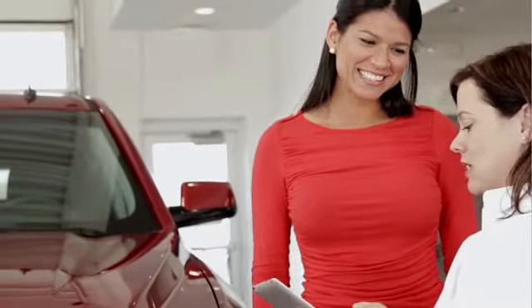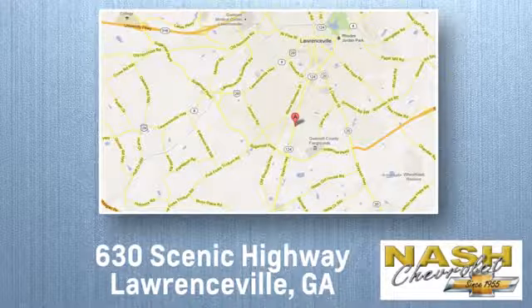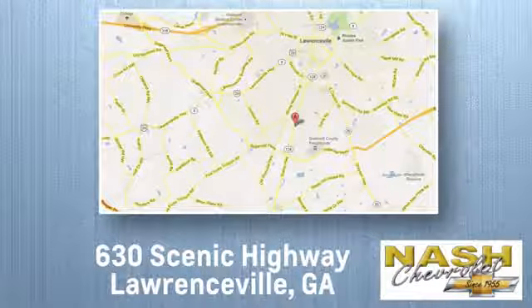At NASH Chevrolet, customer satisfaction is crucial to our success. We're conveniently located at 630 Scenic Highway in Lawrenceville, Georgia.